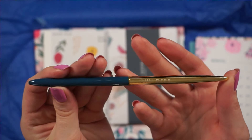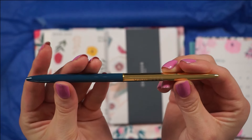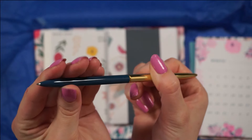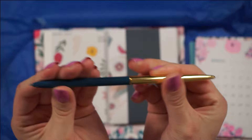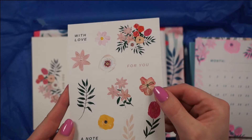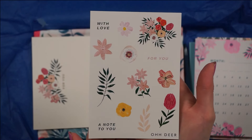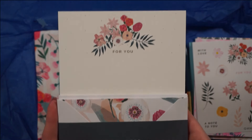Up next we have the most gorgeous pen I think I've ever seen. Look at this beauty — you just twist it and the little point comes out. That is so beautiful. We also have this adorable sticker sheet.